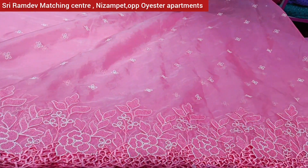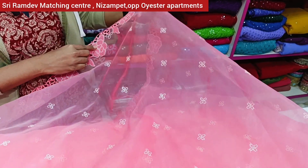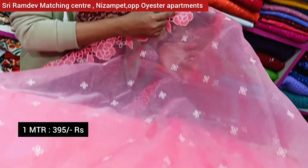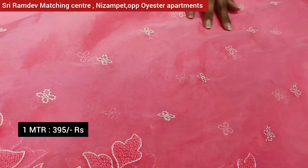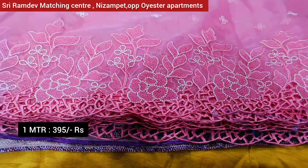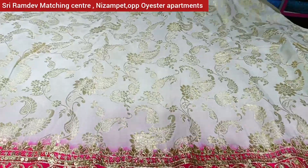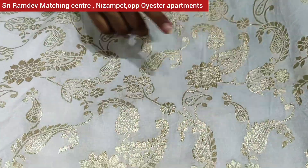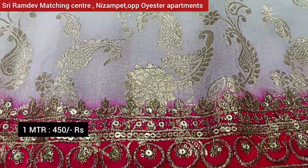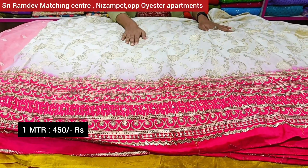This is an organza fabric with a cut work pattern and thread work. It is a cut-work style, and the product is available. You can see the same cut work throughout. The price is Rs. 450 and it is available online.